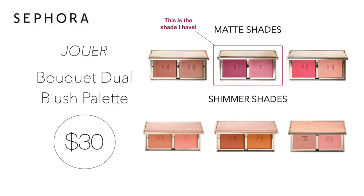Starting with makeup, the first item is the Jouer Bouquet Dual Blush Palette for $30. This comes in six different colors — three are matte and the other three have a shimmer finish. I actually have this palette and I love it. I always have a difficult time finding cool tone blushes, but the Coquette shade is perfect for me.